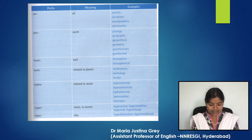Next, 'hydro-' meaning related to water — for example, hydrochloride, hydroelectricity, hydrothermal, hydrocarbon, hydrogen. Next, 'hyper-' meaning more or in excess — for example, hyperactive, hypersensitive, hyperlink, hypercharge. Then 'hypo-' meaning less — for example, hypothyroidism, hypochondrium, and hypochondriasis.